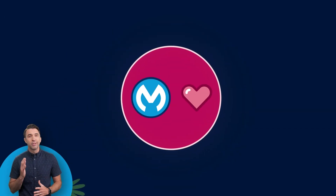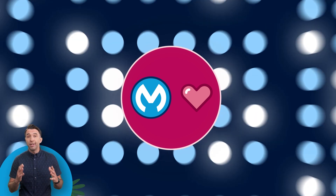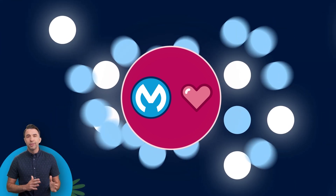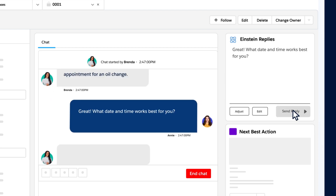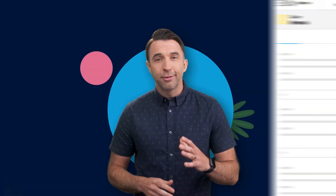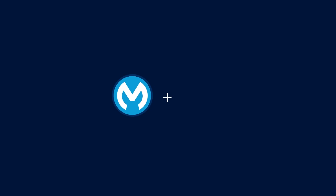The great news is when all those systems are connected — whether you have 15 or 1,500 like a lot of our customers do — you are creating the foundation for multi-system orchestrations and creating AI-powered experiences like generative replies and recommendations based off all of your trusted customer data. Create a 360-degree view of your customer and deliver service your customers will love with MuleSoft and Service Cloud.